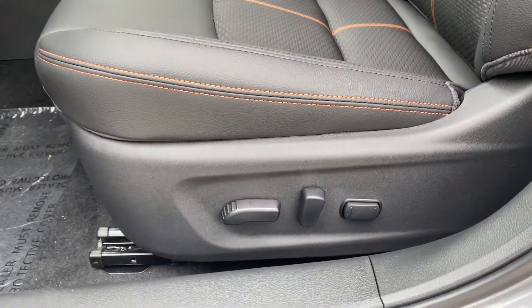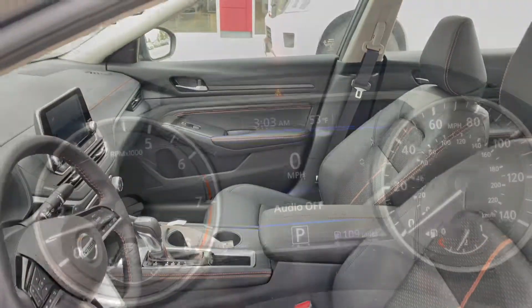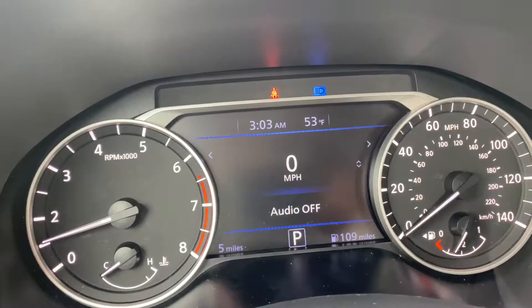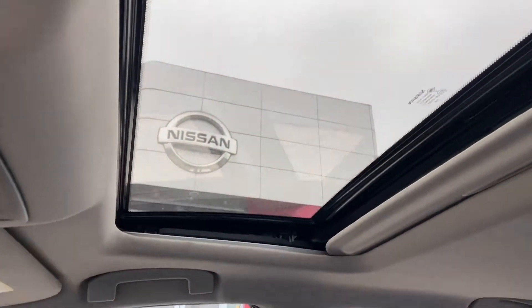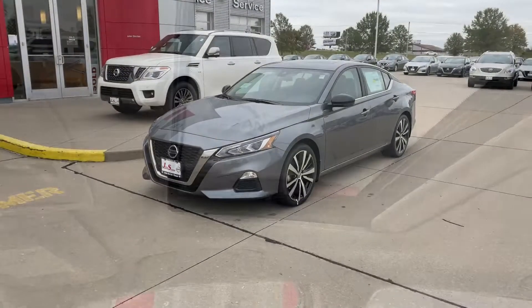Powered driver seat, automatic high beam assist, nice moonroof, and remote start.